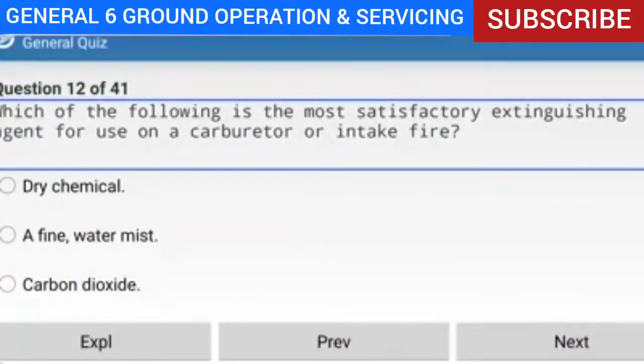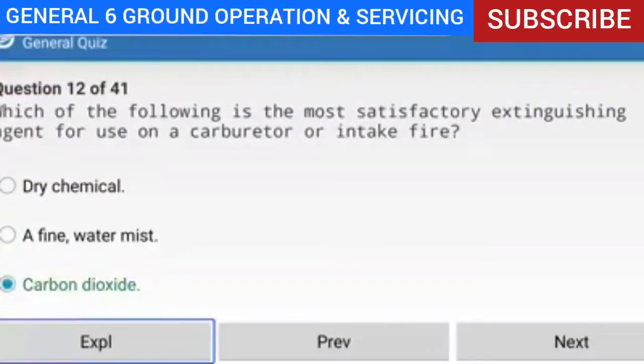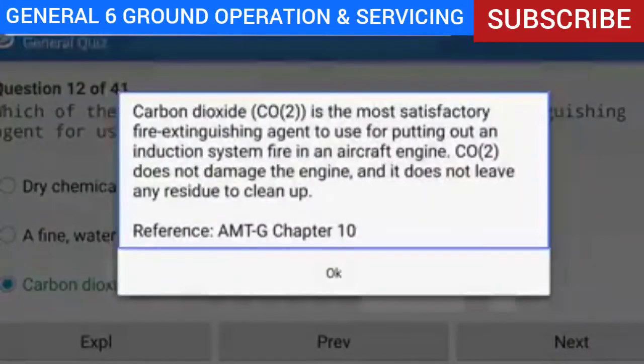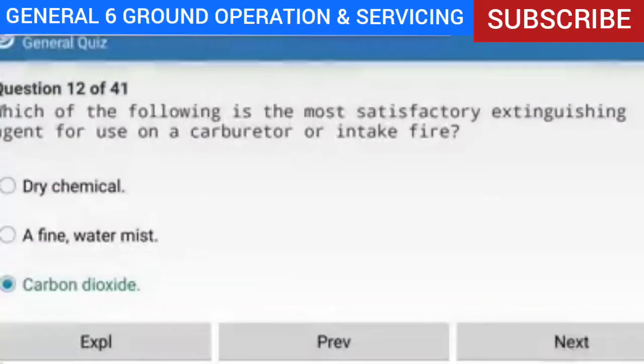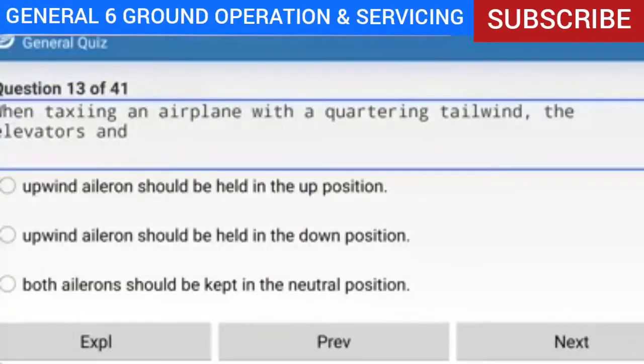Question 12 of 41: Which of the following is the most satisfactory extinguishing agent for use on a carburetor or intake fire? Answer: Carbon dioxide. Explanation: Carbon dioxide (CO2) is the most satisfactory fire-extinguishing agent for putting out an induction system fire in an aircraft engine. CO2 does not damage the engine and leaves no residue to clean up.